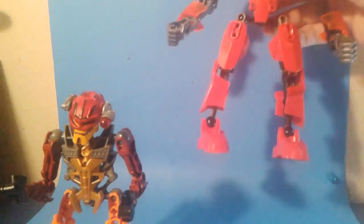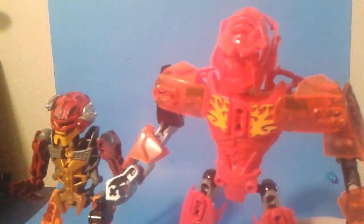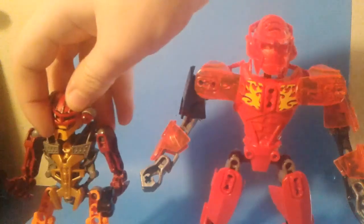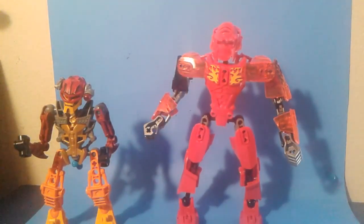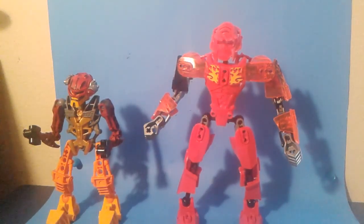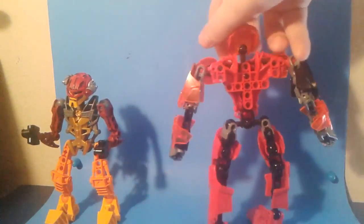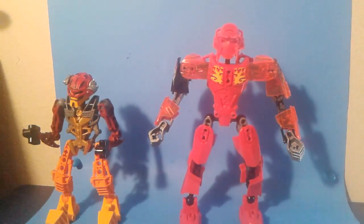First we're going to start off with the red guy, whose name is Timmy. Here's his second generation form. There's not a lot tying these two together other than they're the same character. With Gen 2, since these guys are sort of kid-friendly, I decided to go a bit more teen slash adult by making them have broader shoulders, like some of the Bionicles had back in the day. There's not a lot linking these two together other than the fact that he's red and they're meant to be the same character.